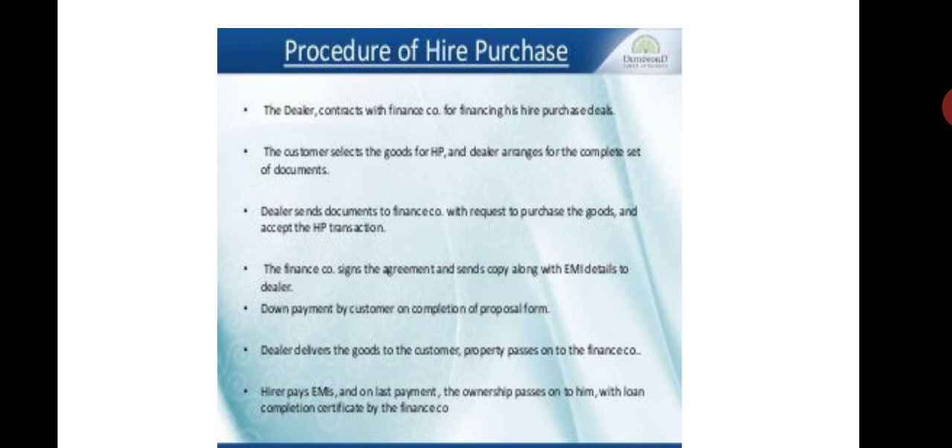The next step: the seller delivers the goods to the customer, and the property passes on to the finance company. The higher purchase company's last procedure is that the buyer pays the last installment and then the ownership passes on to him. A completion certificate is also given by the finance company to the buyer.